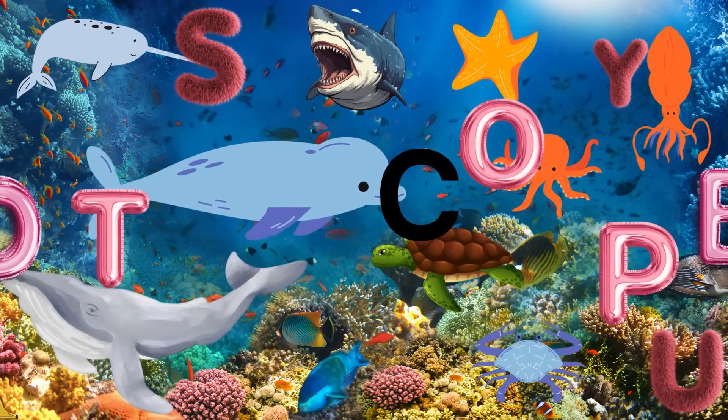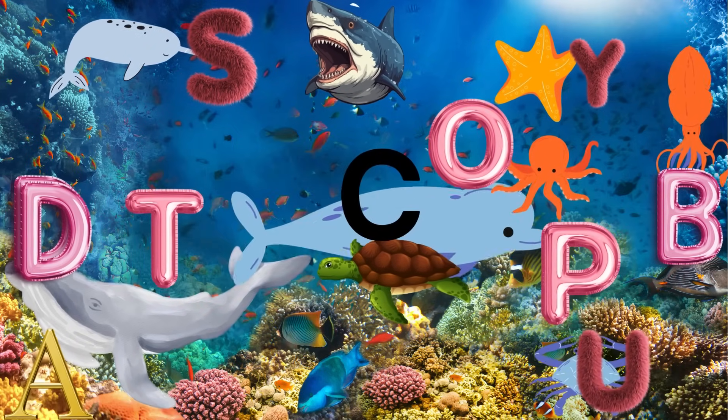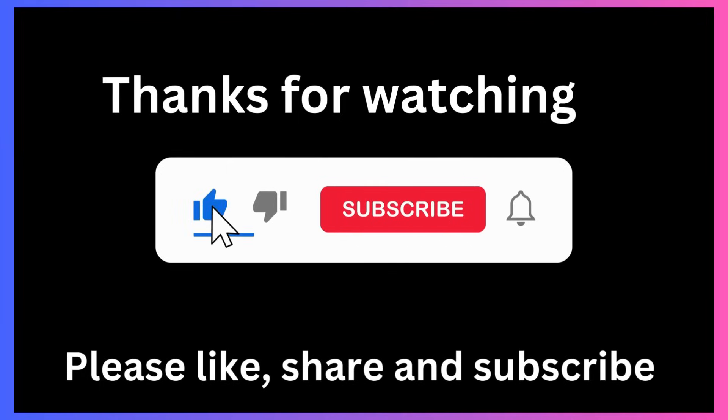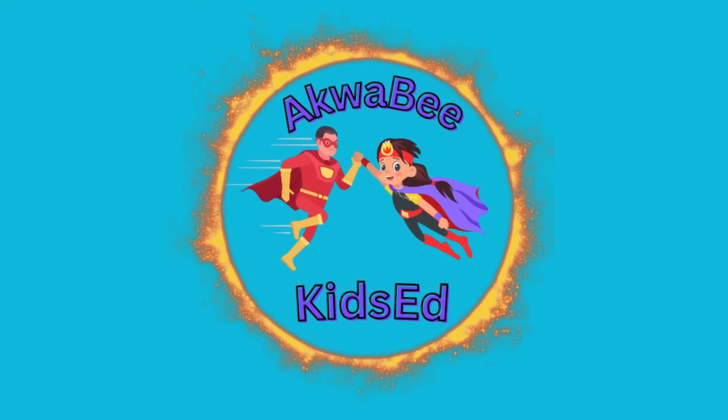And there you have it — the ABCs of sea animals, from the angelfish to the zebra moray eel. Explore the wonders of the ocean and have a splash-tastic time discovering these amazing creatures. Please subscribe to the channel and stay tuned for more.